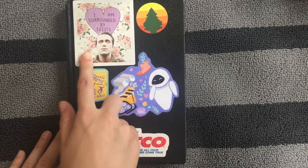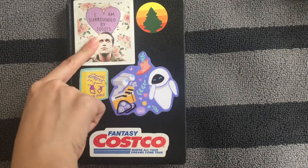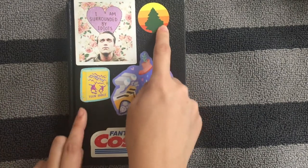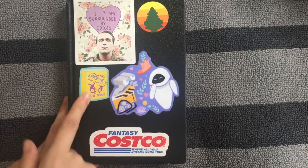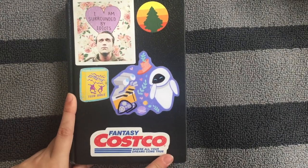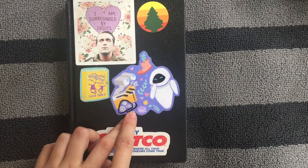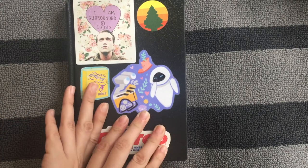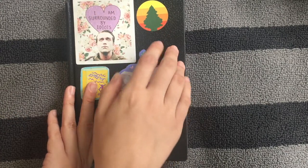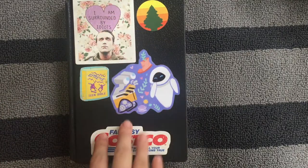I have stickers on the front as always. I got this one from Redbubble — I can't remember the seller — it's Simon from 'In the Flesh' and it says 'I'm surrounded by idiots.' I was still heavily into The Adventure Zone, so we've got the Pine Guard, Extreme Teen Bible, and Fantasy Costco. This sticker of Wally and Eve is from Cheery Human Studios — she's an absolute sweetheart, I'll link everything down below. Some stickers fell off because they were paper stickers, but I taped them on the inside.